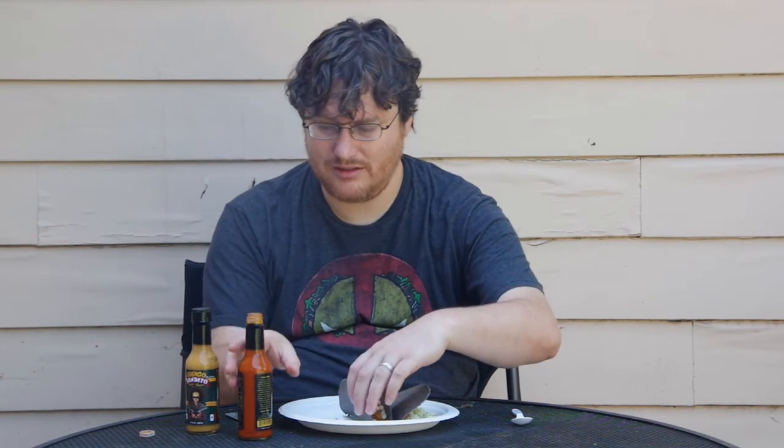Oh yeah, you can really taste the garlic and onion in that, as well as the habanero. It really comes in nice. It's got a little bite to it, but it's not too much, at least not for me.